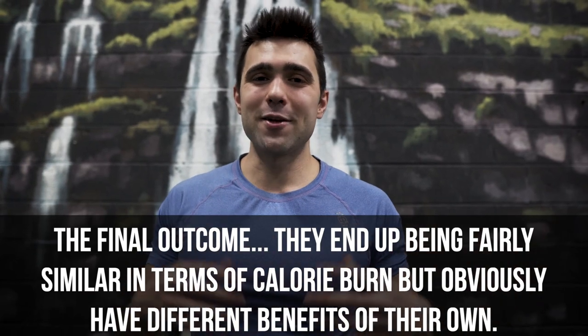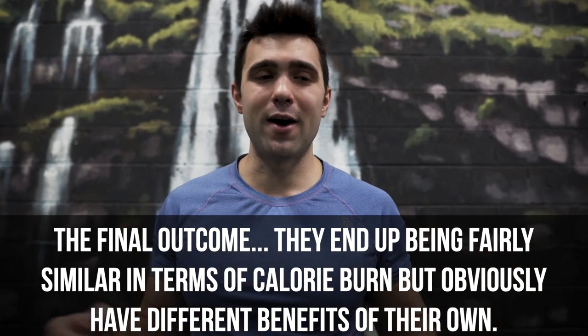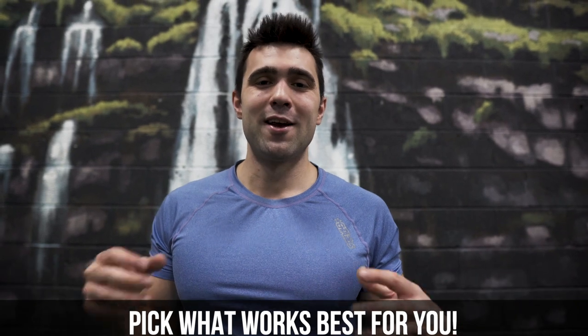You have all the info available. Mix different types of cardio, make it fun, try different sports and different activities. You'll learn to love it and you'll make it as fun as it can physically be.